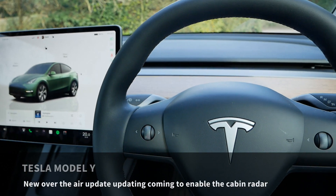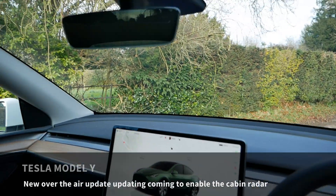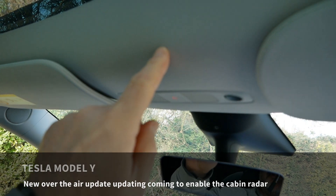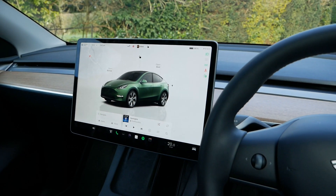This is my Tesla Model Y. It's now 15 months old and I've just discovered that these have actually got an internal radar fitted in the headliner here, which Tesla are shortly going to activate with an over-the-air update.